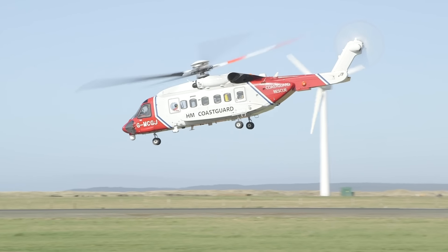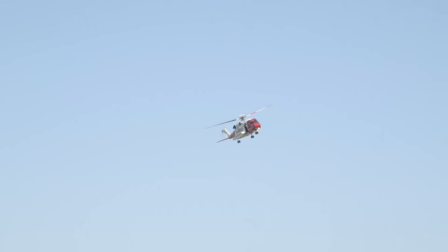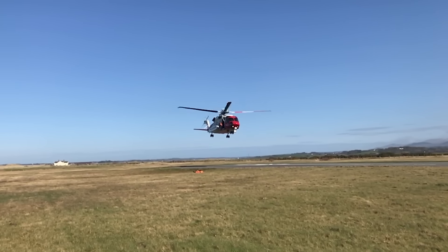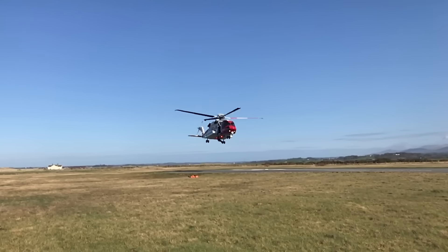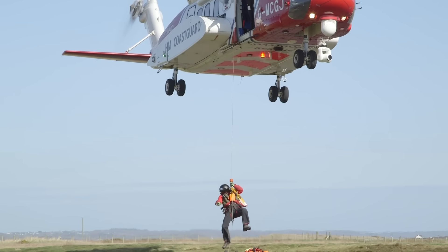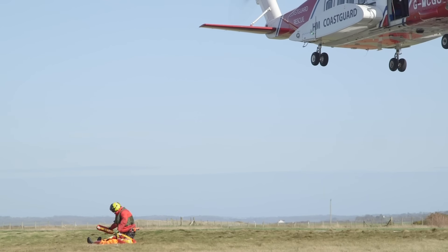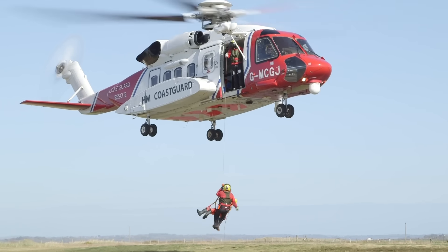Captain Kate controls the helicopter by pointing the rotor blades in the direction she wants to fly. Today, the crew are practising their winching skills, using a dummy instead of a real person. The pilots skillfully hover just above where the dummy is. Tommo clips himself to the winch and John carefully lowers him down. Tommo would then check how poorly the person on the ground is, before winching both of them back up to the helicopter safely. Nicely done, team!